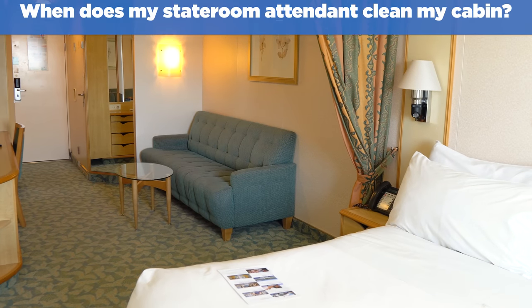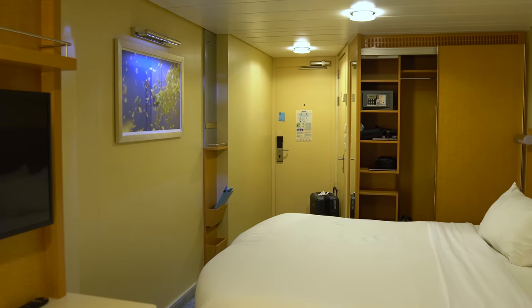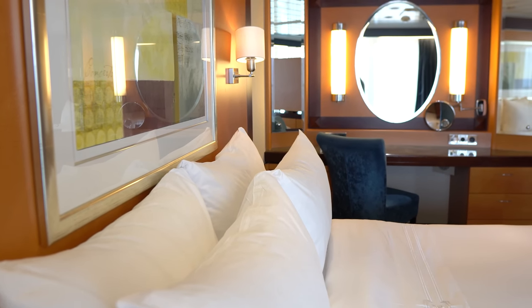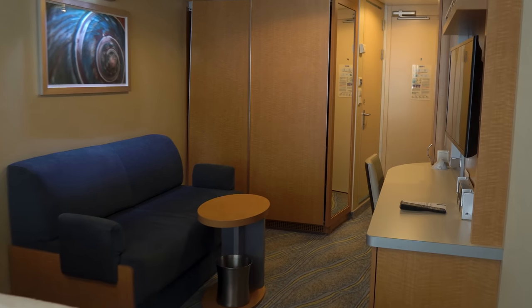When does my stateroom attendant clean my cabin? Most cabins are cleaned once per day by a stateroom attendant. If you're staying in a suite, your cabin will be cleaned twice a day. You can choose to have your cabin serviced in the morning or evening. Housekeeping services usually take less than 15 minutes, during which your attendant picks up the cabin and refreshes toiletries and towels.